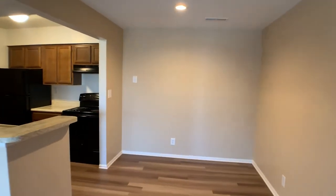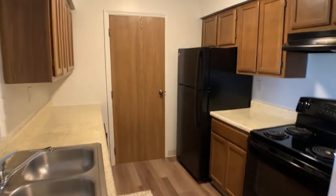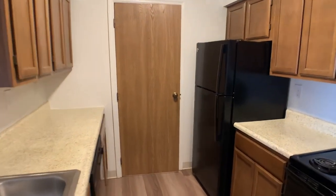Over here is our dining room area, which leads us to our kitchen. Off of the kitchen we have our washer and dryer connections.